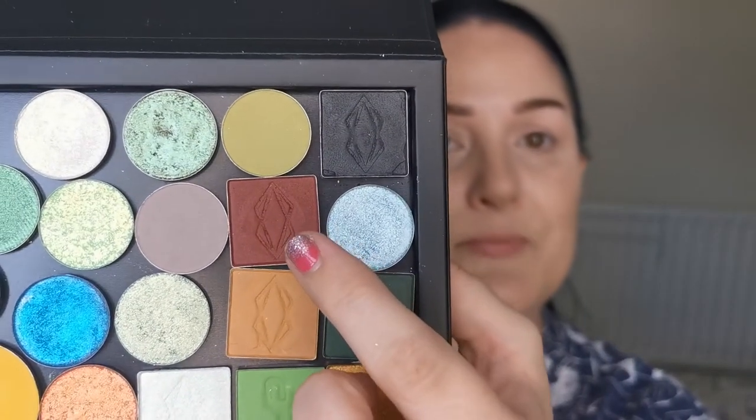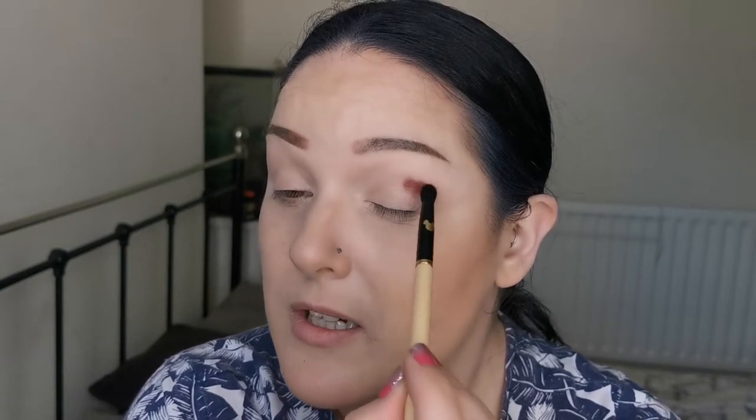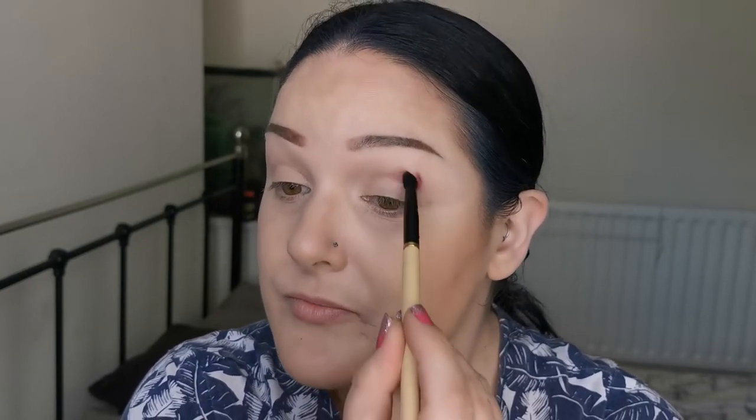I've primed my eyes with the P Louise Base Pro in the shade Rumor 02. For this look I'm first going to go in with Lethal Cosmetics Frantic. I hadn't actually thought through what I wanted to achieve from this look so we shall see. I'm super excited to see what Anki has done with the theme I gave her.